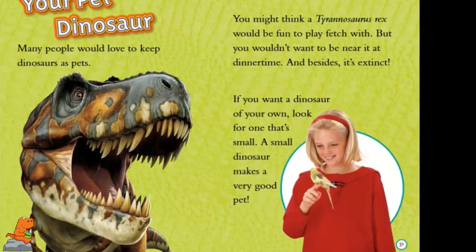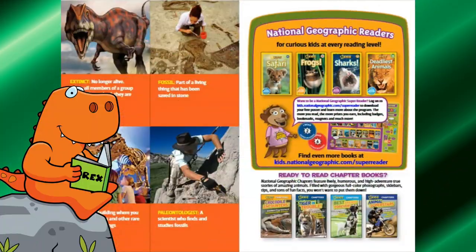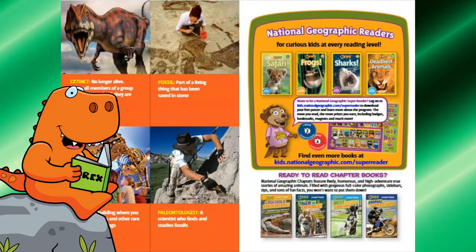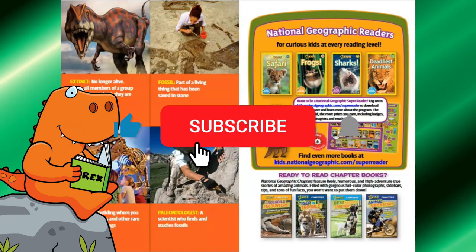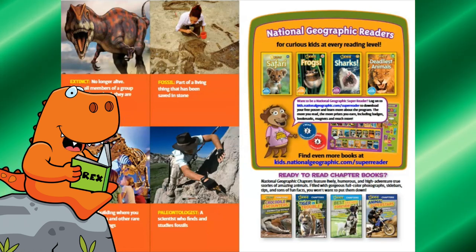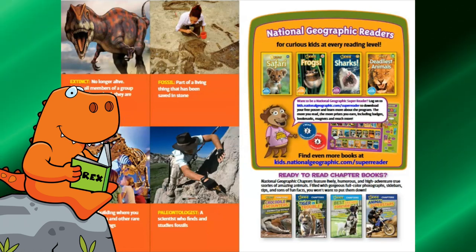Looks like she has a little bird. Well, that was a fun book about dinosaurs. Thanks for reading with me. Don't forget to subscribe and like the video for more cool videos from Rex Reads. We'll see you soon and thank you.